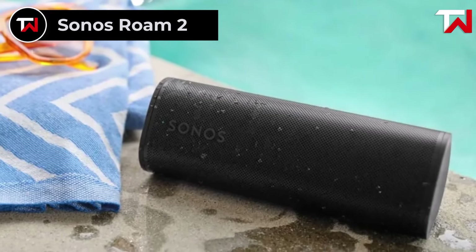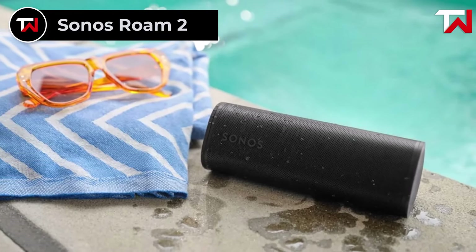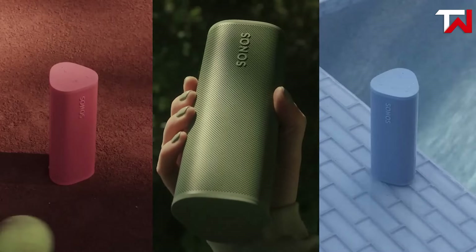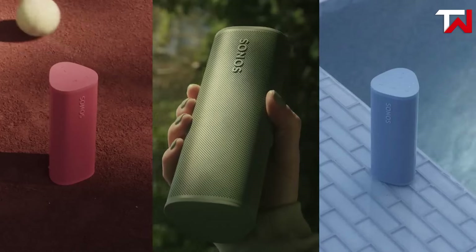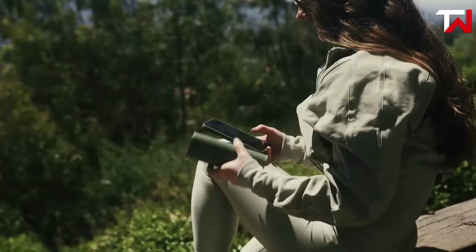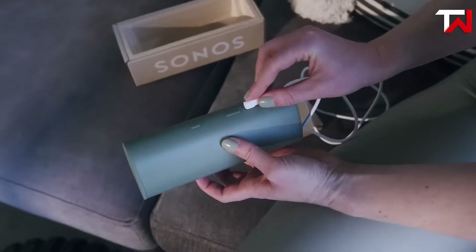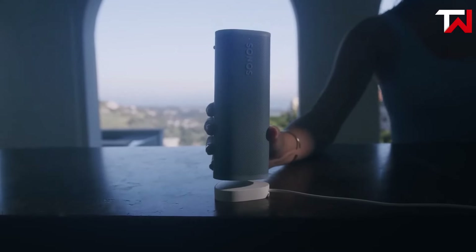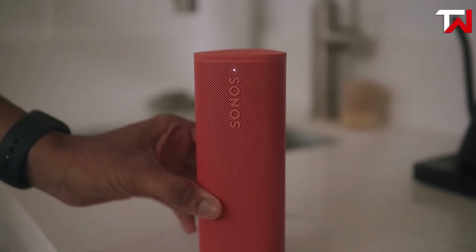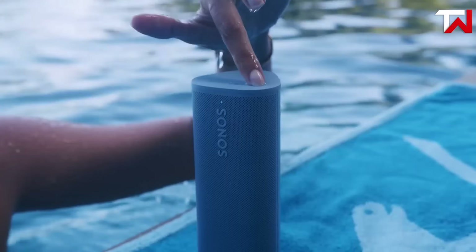Sonos Rome 2. The Sonos Rome 2, priced at €200, is a premium portable speaker designed for both indoor and outdoor use. With its IP67 waterproof rating and drop resistance, it's built to withstand rugged conditions, making it ideal for travel and adventure. Despite its compact size, the Rome 2 offers a rich and balanced audio experience enhanced by automatic TruePlay, which adjusts sound settings based on the environment. The speaker supports Wi-Fi and Bluetooth, allowing seamless transitions between home networks and on-the-go use. It integrates effortlessly with Apple AirPlay 2 and is voice-enabled, providing hands-free control with supported smart assistants.